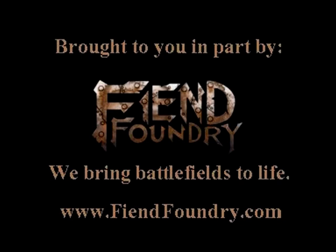This episode is sponsored in part by the Fiend Foundry, who produce quality resin terrain at an affordable price.